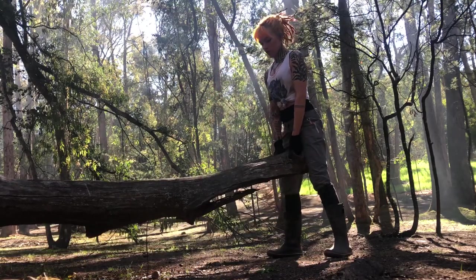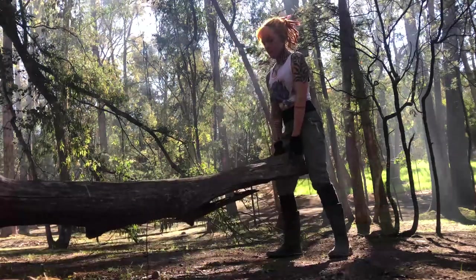I also tried to get in a workout while I was out in the forest, because that was kind of the only time I had to do it.